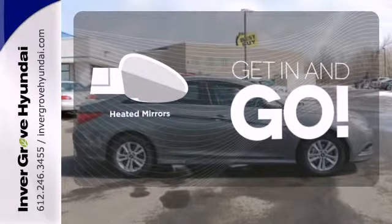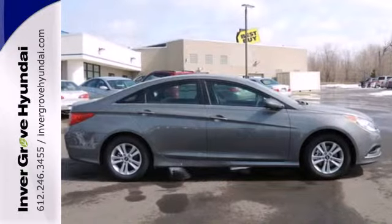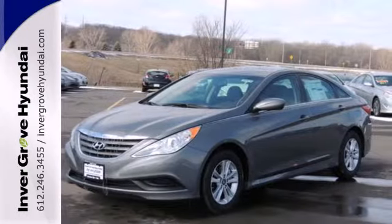Heated mirrors improve visibility in frosty weather. This ride is ready to pamper you. Test drive and experience this Sonata today.